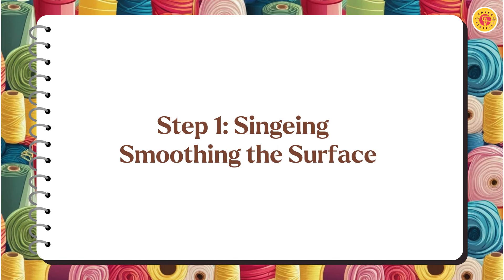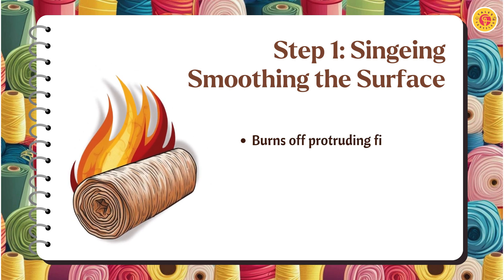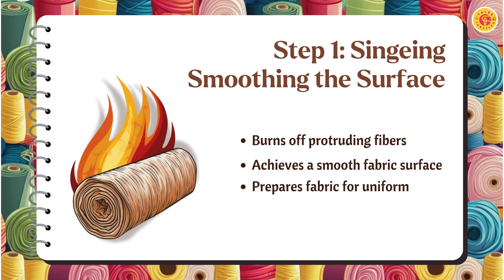Singeing is the first step in preparing fabric. By passing it over flames, we remove protruding fibers, creating a smooth surface for further processing. This not only enhances the appearance but also prevents uneven dyeing and lint formation.